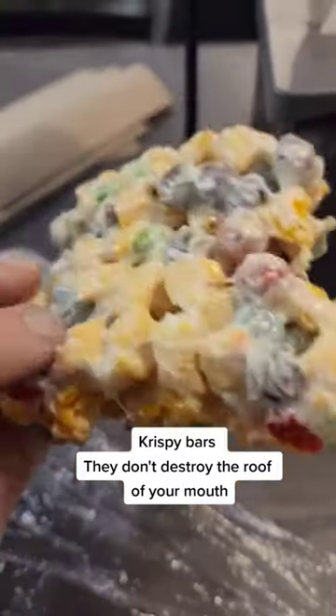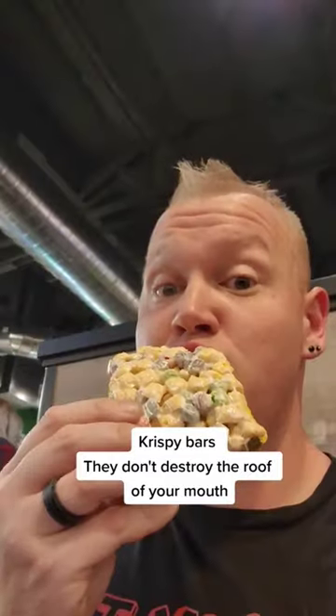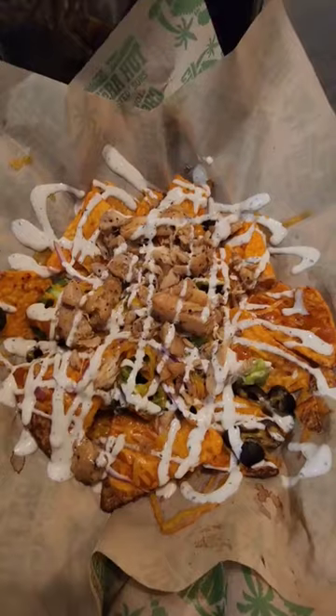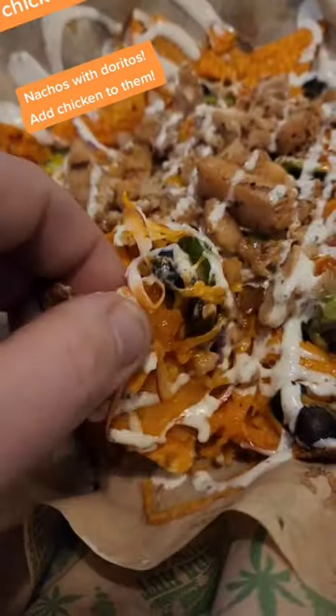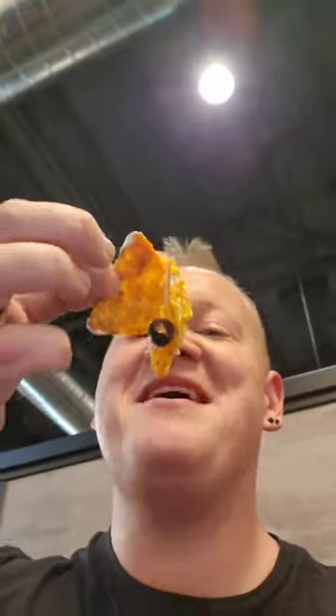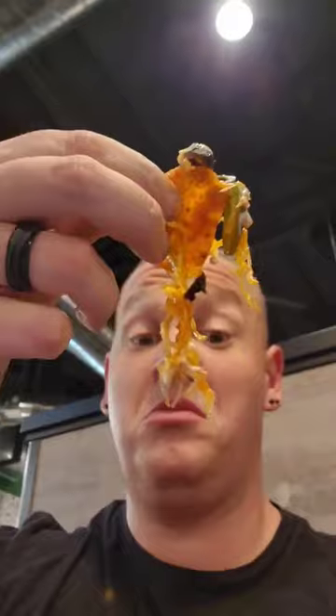These crispy bars — don't even get me started. They are awesome. They don't destroy the roof of your mouth. They have Captain Crunch, Fruit Loops, and a Cinnamon Toast Crunch and Cocoa Pebbles variety. Besides subs, they also have nachos, pretzel nuggets, garlic bread, some vegetarian options, and even an old-fashioned PB&J.